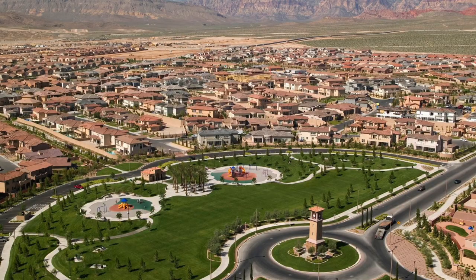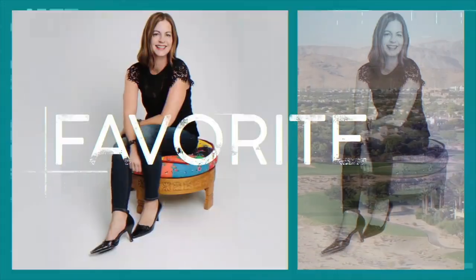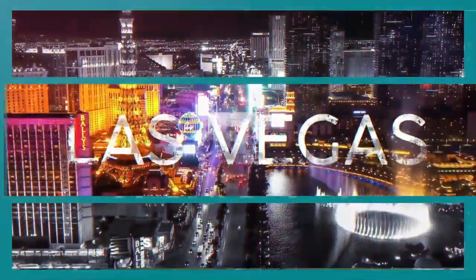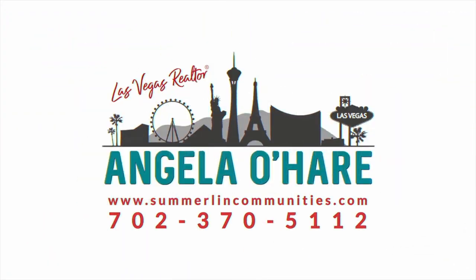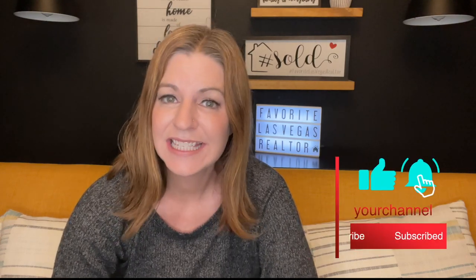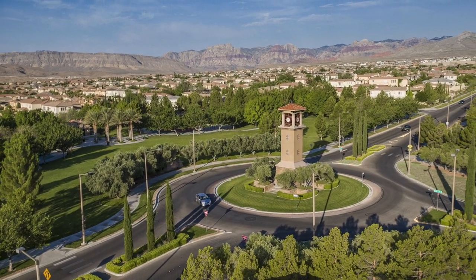What is Summerlin West? That's what I'm talking about today. Welcome back to my YouTube channel. I'm Angela O'Hare, your favorite Las Vegas realtor, and welcome to my Summerlin series. In this series, I'm going to be going over Summerlin West and what it entails.